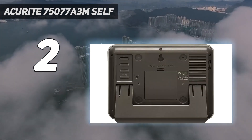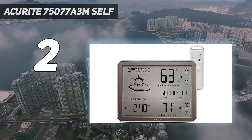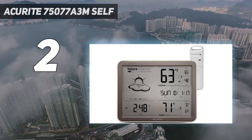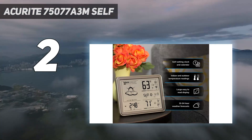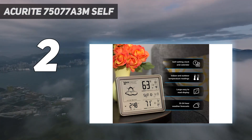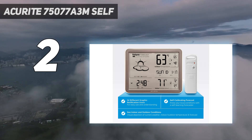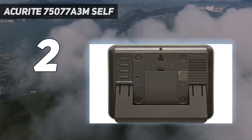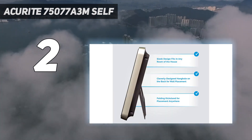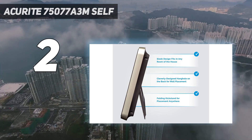With all the data gathered, the ACUrite system can also forecast future weather conditions up to 12 hours in the future, making this your own personal weather guide. Keep in mind that it does not record rainfall or wind speeds. The corded electric LCD display takes batteries as backup, has auto dimming capabilities, and can be wall mounted or kept on a countertop. It displays the date and time and keeps track of high and low temperature and humidity records.